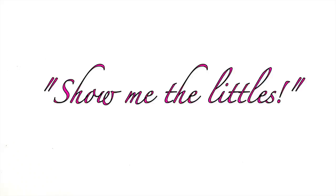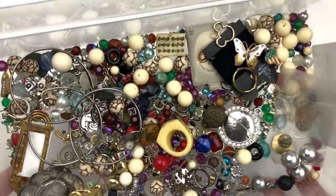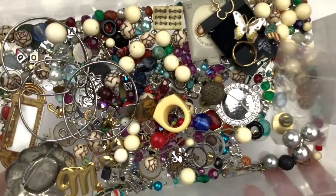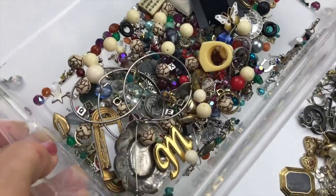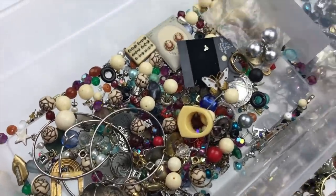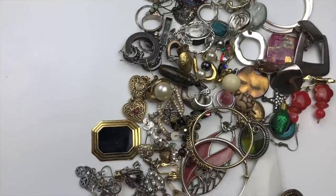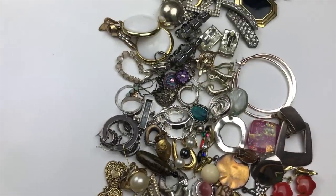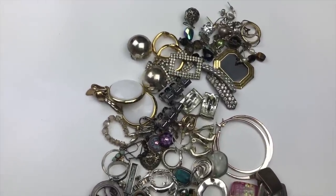There are a ton of little items in this mystery jewelry box. I pulled out the bigger stuff and noticed so many small things that I had to start sorting. I've got littles still in this box I haven't gone through, plus all these others — most of which I think are earrings. I'll go through them, find matches, and show you what I've found.